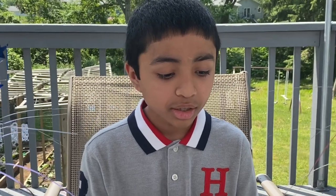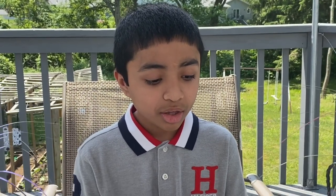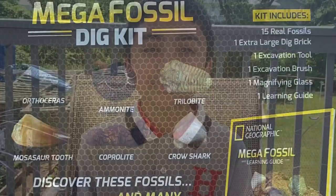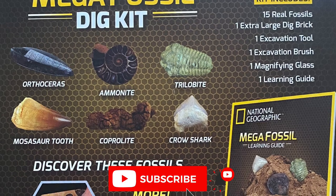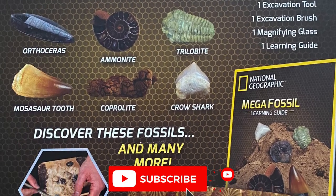Fossils take millions of years to form and are very important to scientists. The Latin word for fossil means 'dug up,' and that's exactly how fossils are obtained. We're going to be digging up fossils for my school project. There are many ways that fossils form, but fossils of animals' hard body parts like bones, teeth, exoskeletons, and shells are usually made when an animal dies.